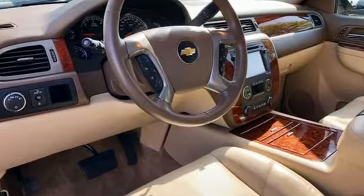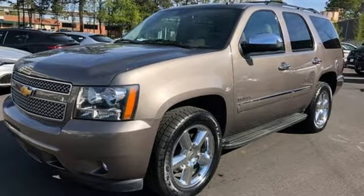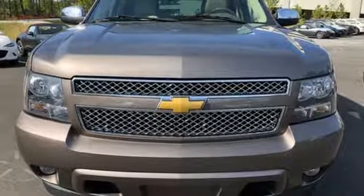Use the trailer hitch receiver on your next road trip and look good doing so with the alloy wheels. Handle the demands of the road in this rugged Tahoe. Test drive it today.